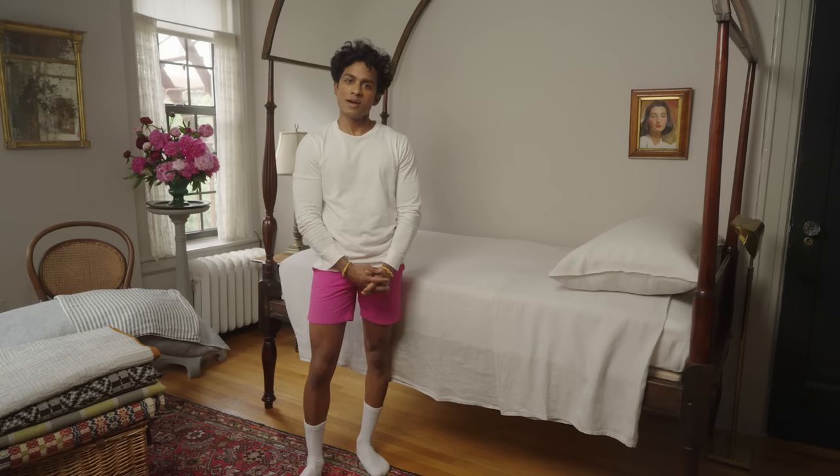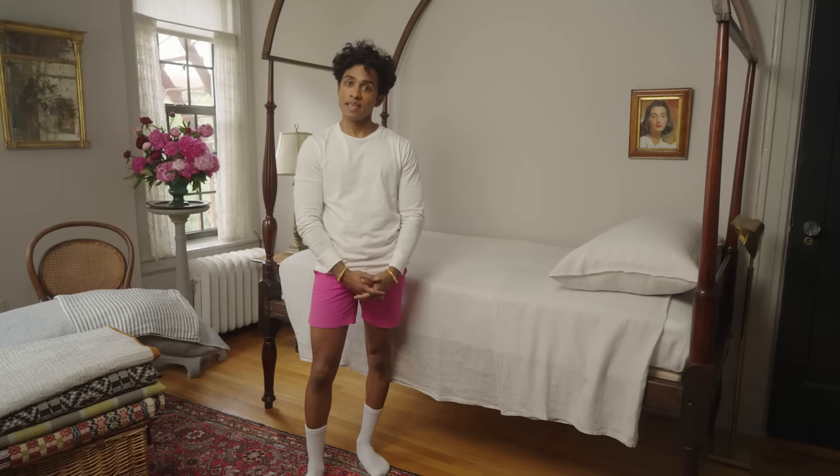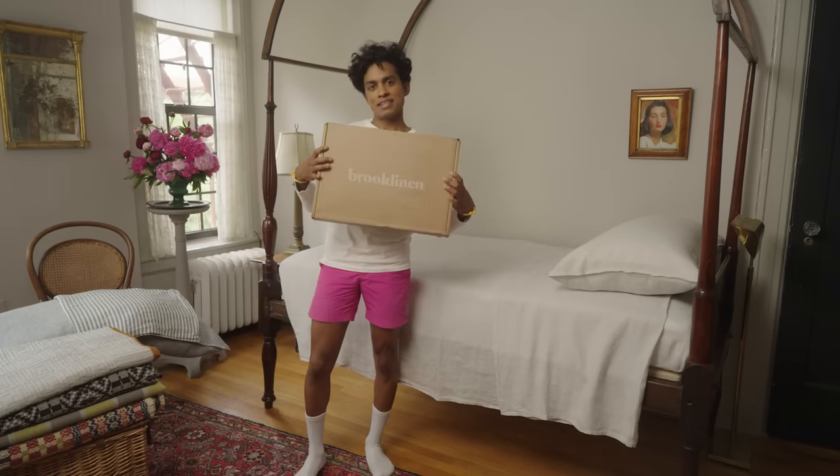Hi, I'm Rajiv, and today I'm going to show you how to make your bed beautiful. This video was brought to you by Brooklinen.